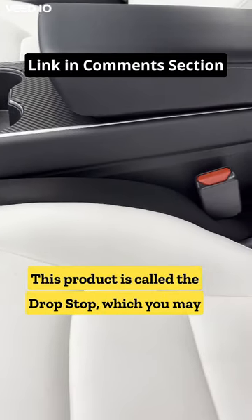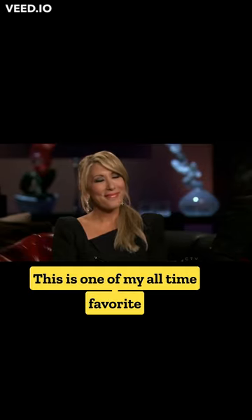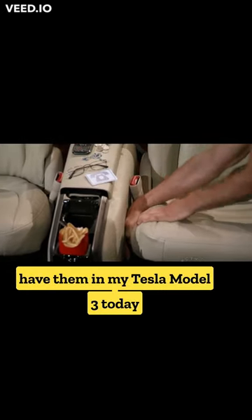This product is called the Drop Stop, which you may have seen in the famous TV series Shark Tank. This is one of my all-time favorite Tesla accessories, and after two years, I still have them in my Tesla Model 3 today.